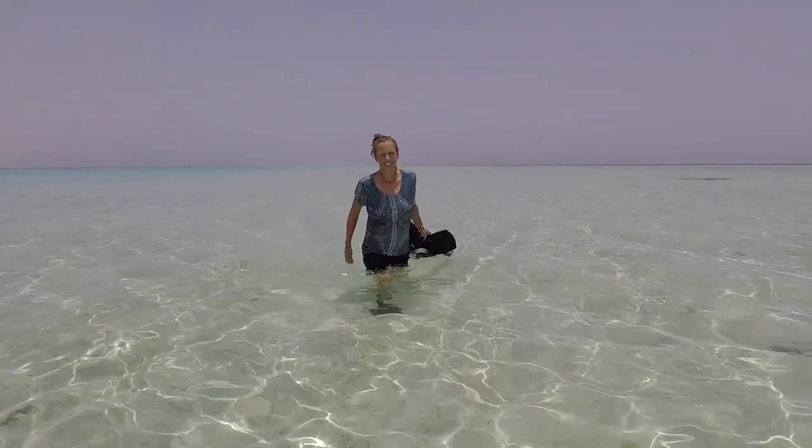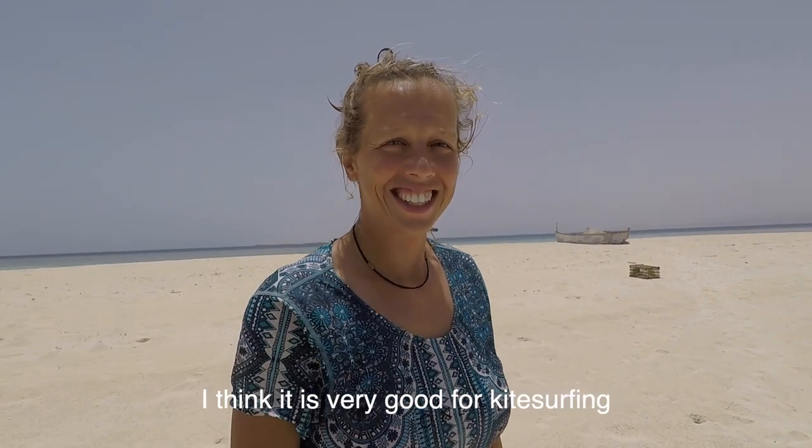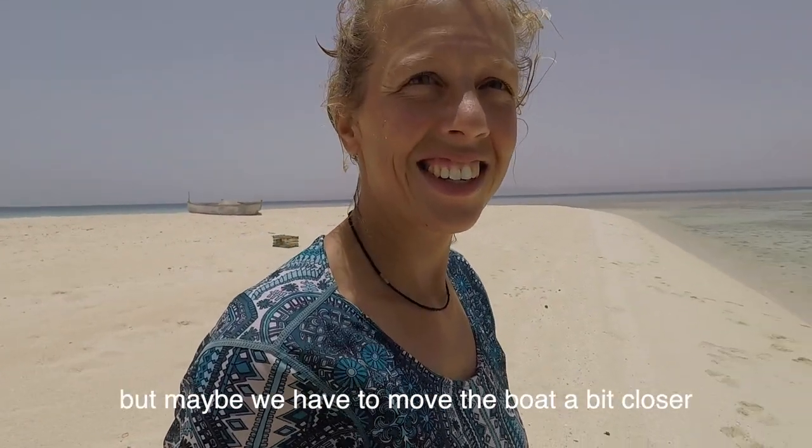This is very, very nice — it's beautiful. I think it's very good for kitesurfing, but maybe we have to move the boat.